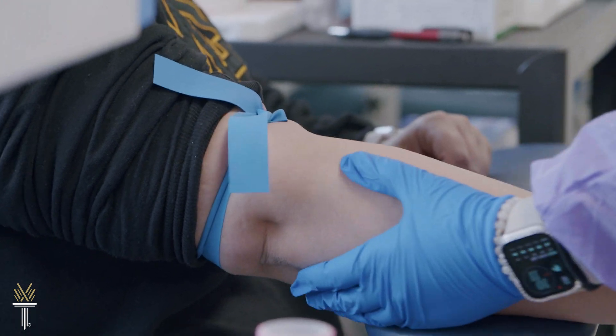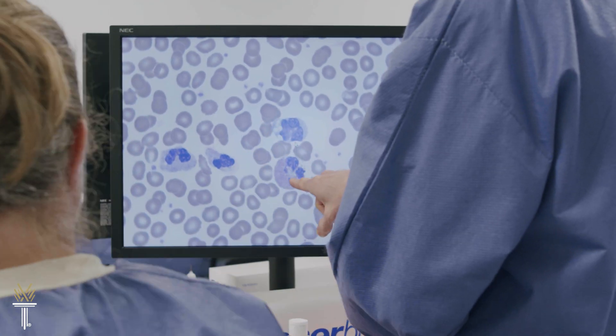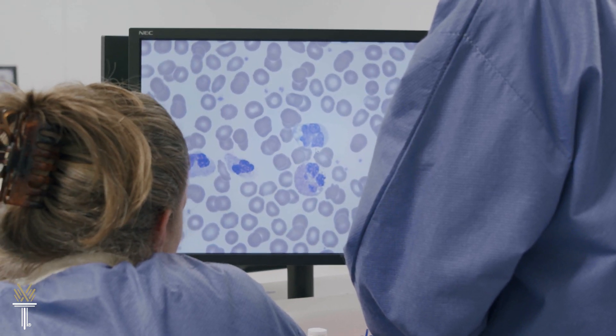I think if you're into healthcare, into helping people, and you also find blood interesting, I think it'd be a very good program to look into. If you like helping others and enjoy hands-on learning, as well as expanding your knowledge, Wake Tech's medical laboratory technology and phlebotomy programs may be right for you.